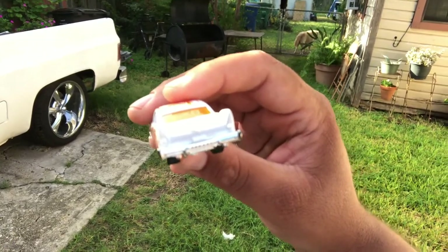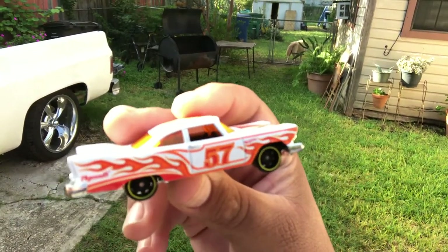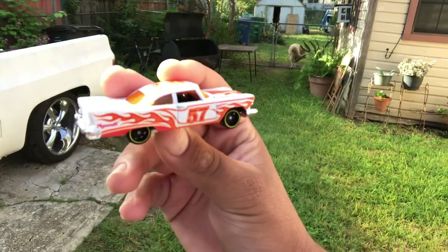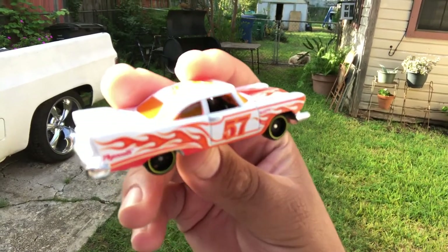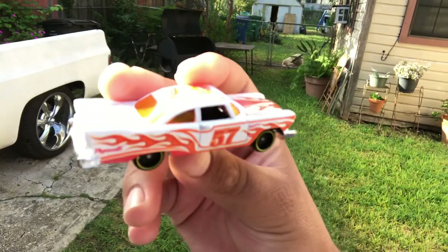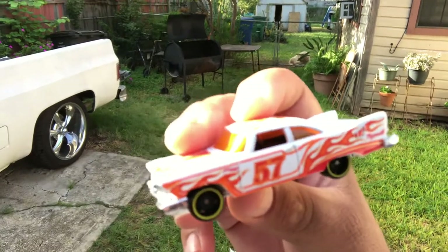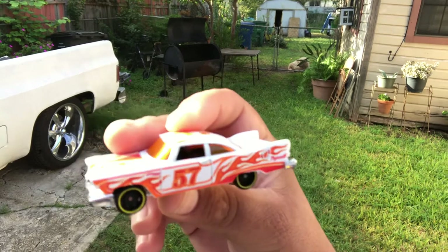Thank you for joining me for another episode of Pocket Car. I'm gonna name this Pocket Car Friday. Maybe I should start putting numbers on it so people won't get confused — episode one, episode two, so on and so forth — so no one will get confused. I'm gonna put episode one.